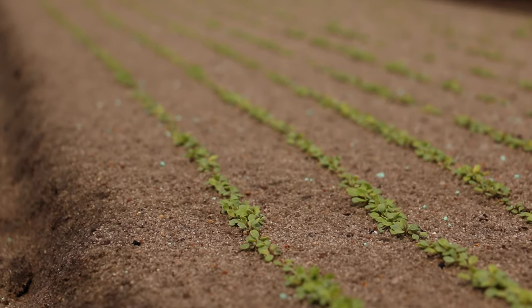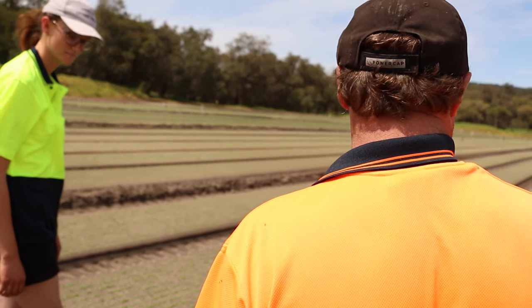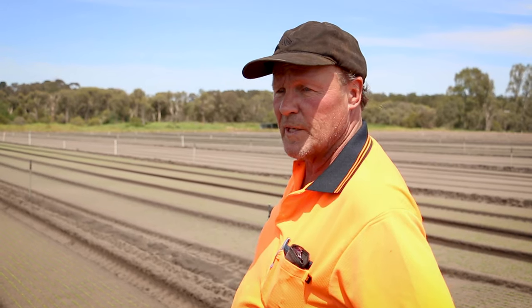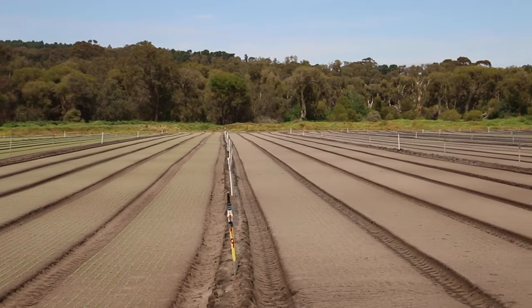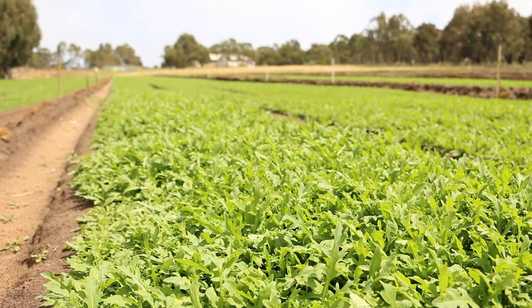This is garden three — this is rocket, wild rocket. It's in week three now, so it's been in the ground for two weeks. With rocket in the summertime you can get it from seed to maturity at approximately 28 days and send it through the factory and out to eat.